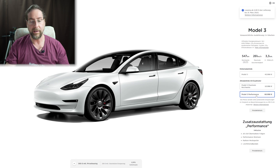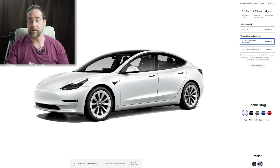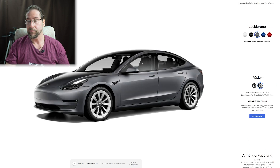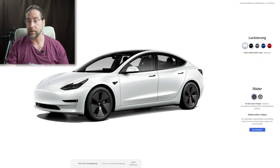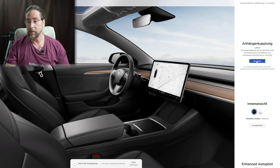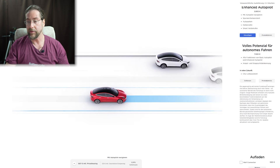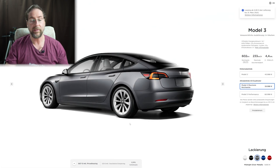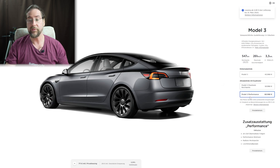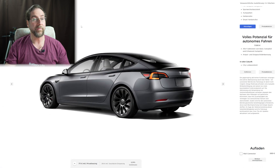The performance model comes in at 595 euros — only about 60 euros more per month than the long range. If you spec it up a bit — choosing gray paint, 19-inch wheels, a tow hook, white interior, and full autopilot — the maximum price for the long range Model 3 reaches 667 euros and the performance version 711 euros. That gets you a fully packed Model 3 with all the features.